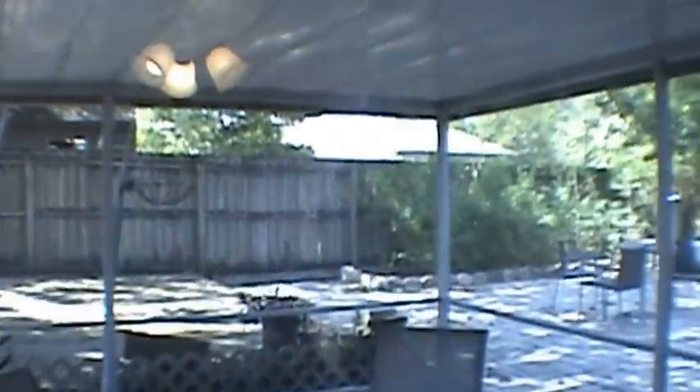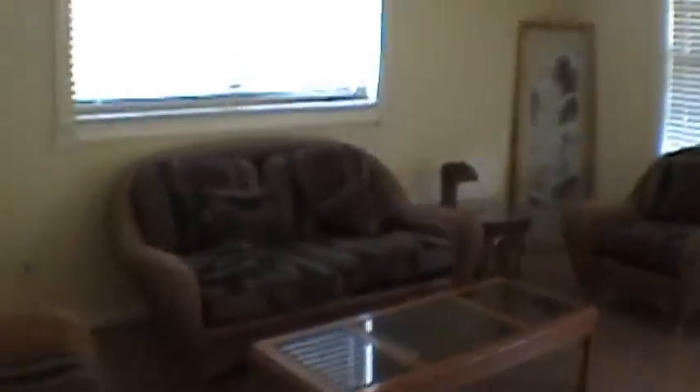And as you can see, it's got a real nice back screen porch and nice large decks outside. If this is something that you'd like to see, don't hesitate to give us a call. We'll be more than happy to open it up and show it to you.